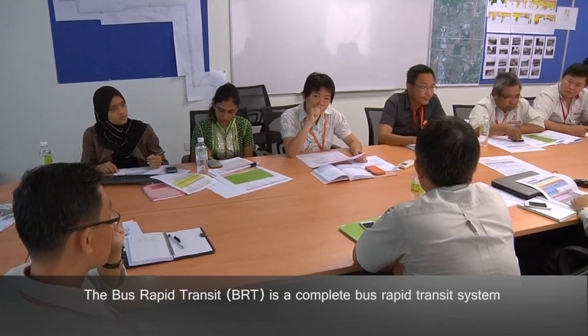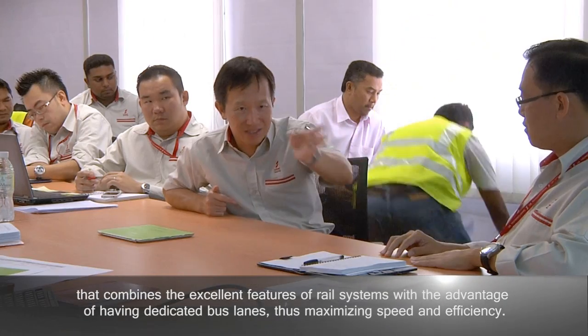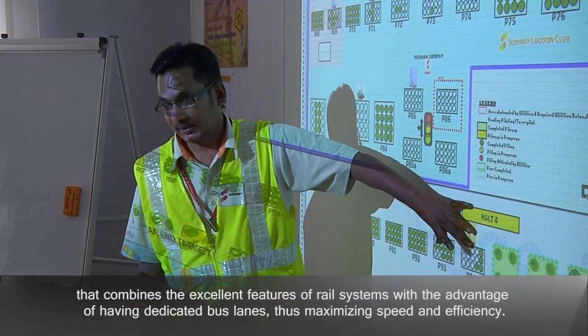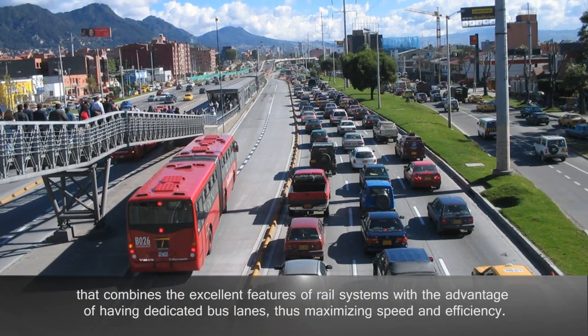The Bus Rapid Transit (BRT) is a complete bus rapid transit system that combines the excellent features of rail systems with the advantage of having dedicated bus lanes, thus maximizing speed and efficiency.